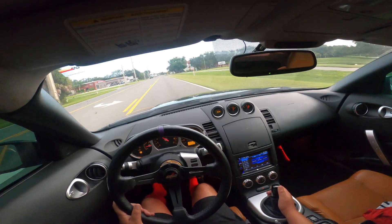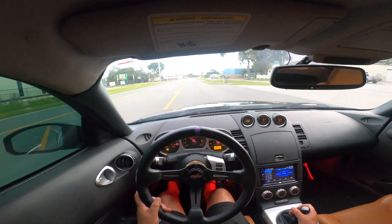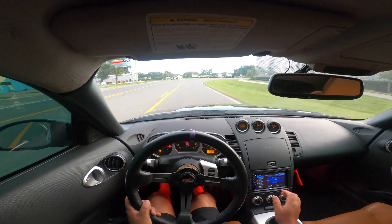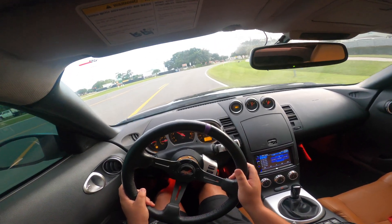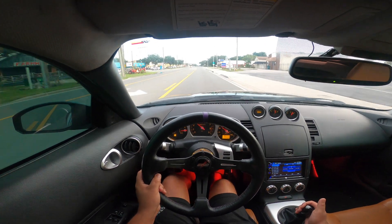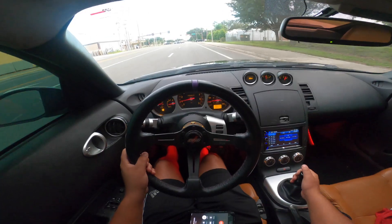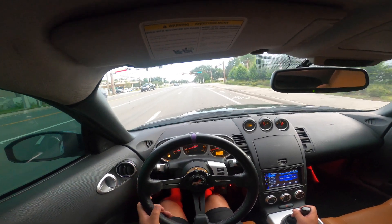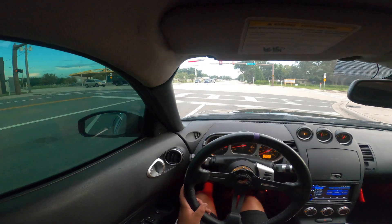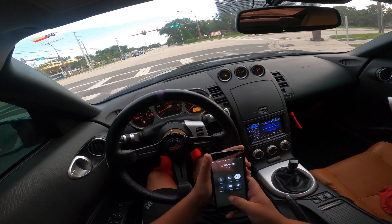Is that a Tomei? I tried to heel-toe, hit a bump and messed up. We're just five minutes away literally. Do you have the key to the car? I can figure it out. Sounds perfect.